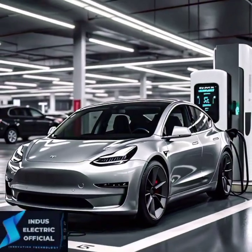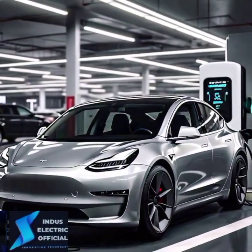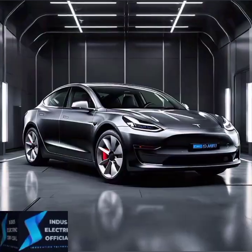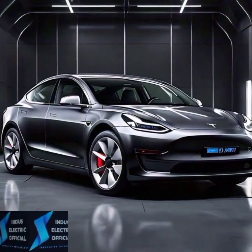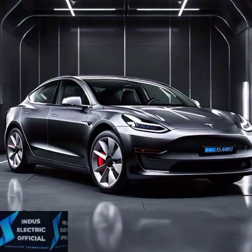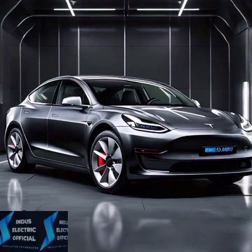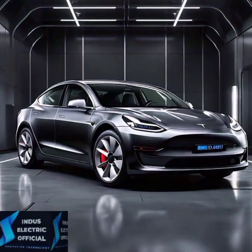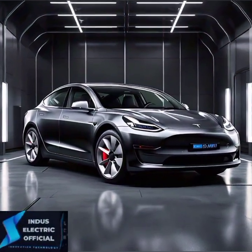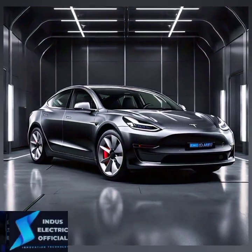Tesla's service centers are not as widespread as traditional dealerships, which means longer wait times for repairs or service appointments in some areas. While Autopilot is a huge selling point, it's still not a fully autonomous driving system — you will need to remain alert and keep your hands on the wheel, despite what the marketing might suggest.